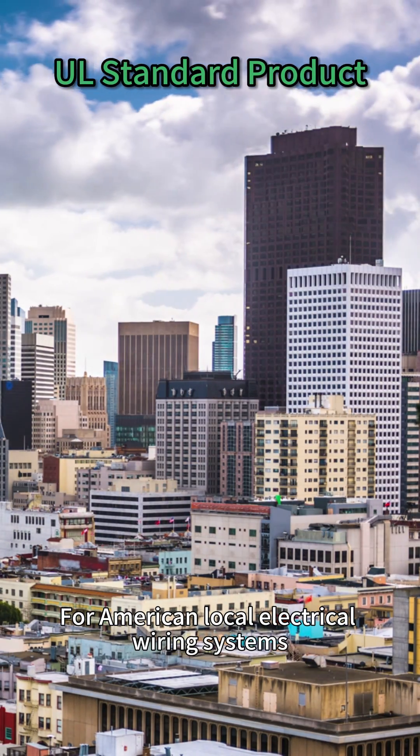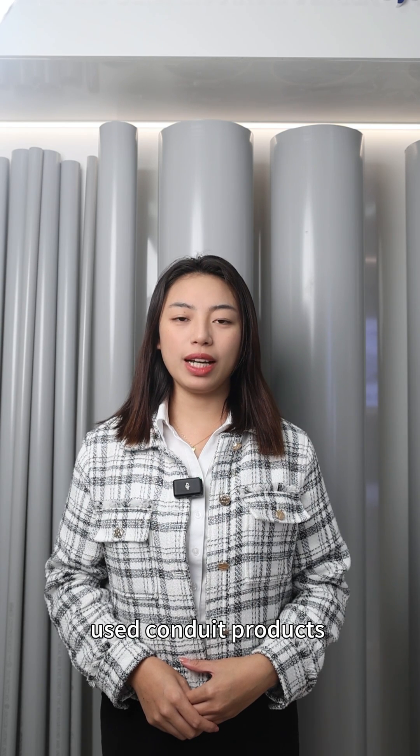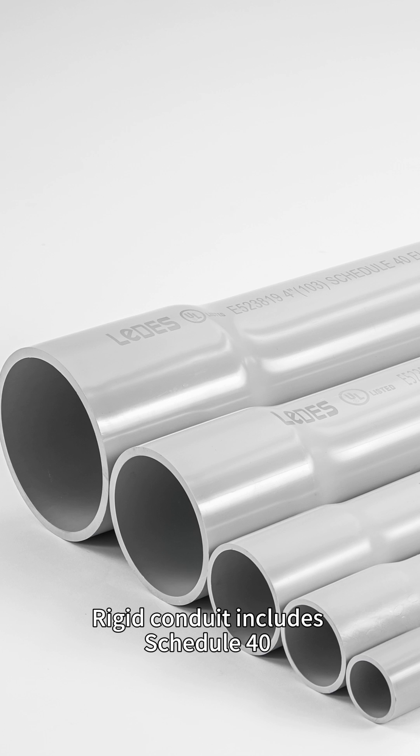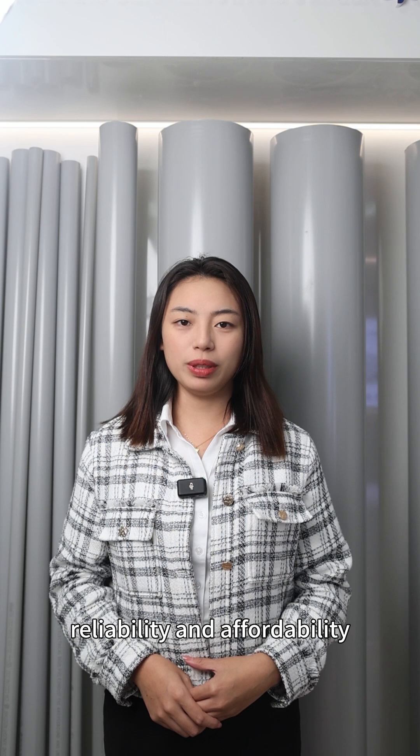For American local electrical wiring systems, LIDERS offers a wide range of the most used conduit products that comply with local codes. Rigid conduit includes Schedule 40 and 80 of the well-recognized types, due to their durability, reliability, and affordability.